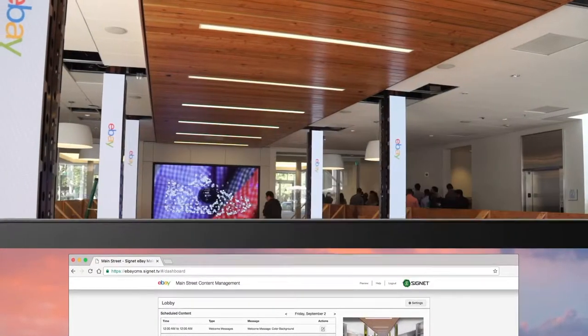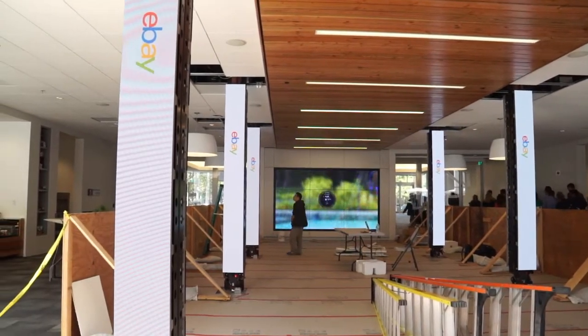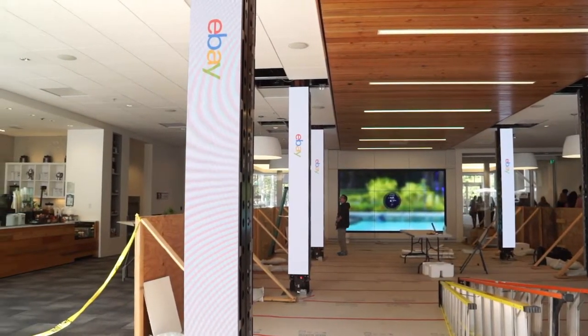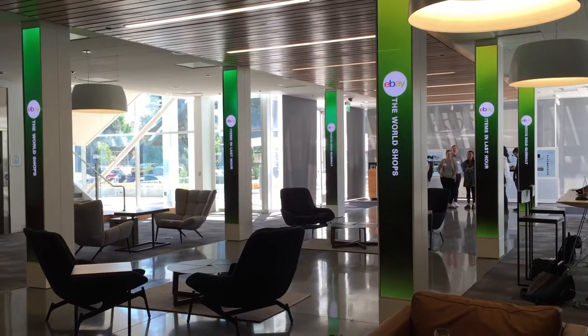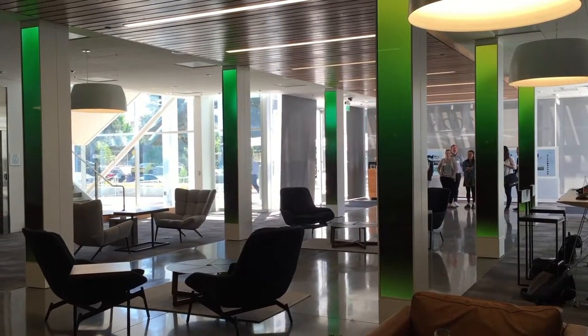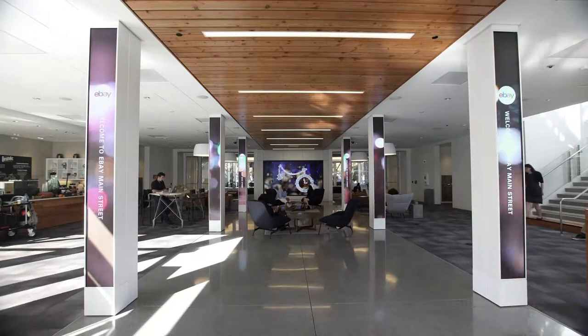Signet was very excited throughout the testing process to see all the innovative experiences come together across all the vendors, and everyone was able to see the concept come to life. Upon entering the center's entrance gallery, guests are first greeted by six LED columns that feature various media and messaging.